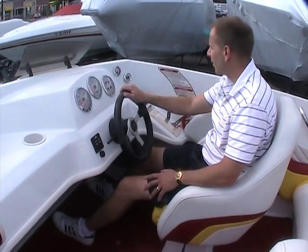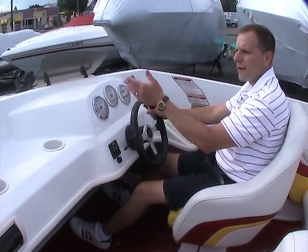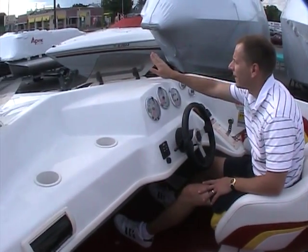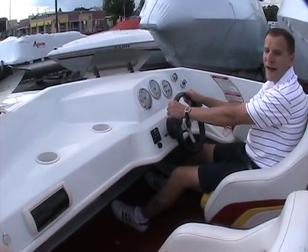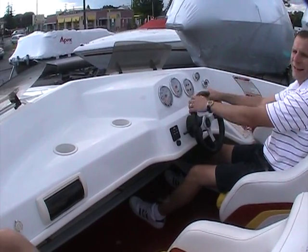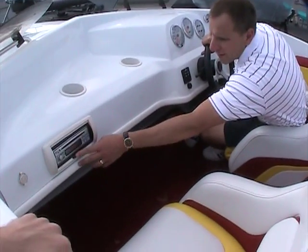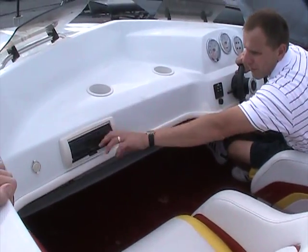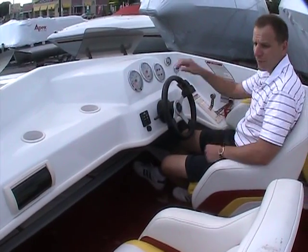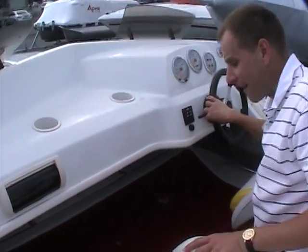The gauges are right here and easy to read — there's even a depth finder up here. The wind visor feature I mentioned outside: those visors are right here and at speed they do a nice job of keeping the wind up over your head so your body isn't in the wind stream. An AM/FM/CD player is located right on the dashboard, plus a 12-volt receptacle right alongside it and cup holders all around.